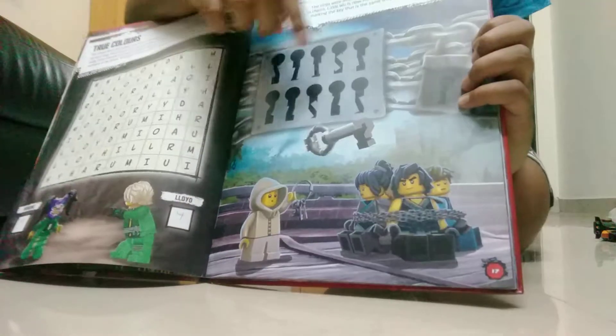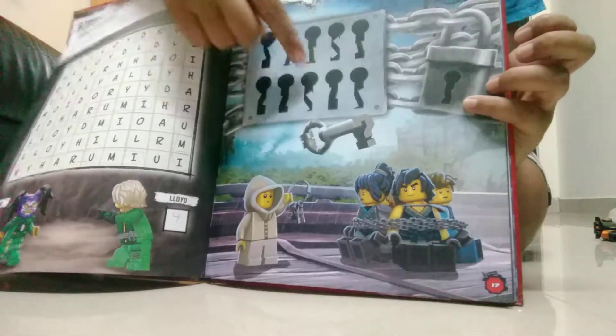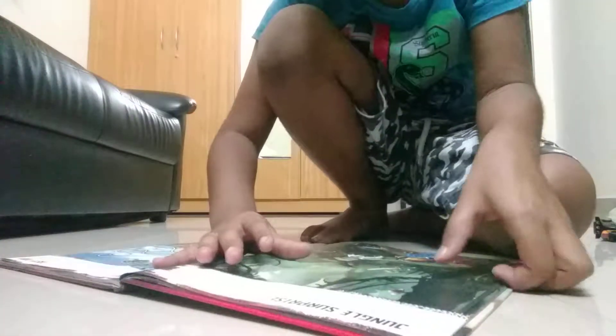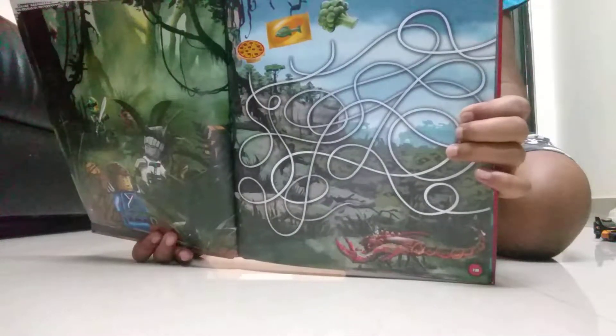Then on the next page all these keys are there — you have to see the lock shape and check which key is for the lock to free the ninjas. Then on the next page you have to find 10 unusual things in the jungle. Then on the next page there is a puzzle, all tangled up, which is very hard.